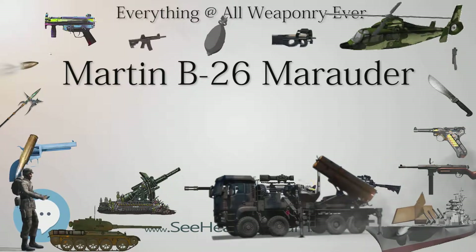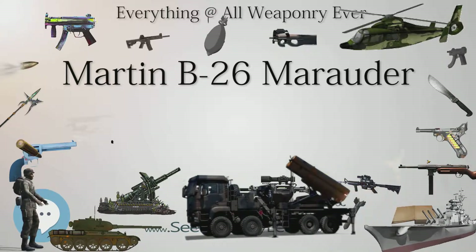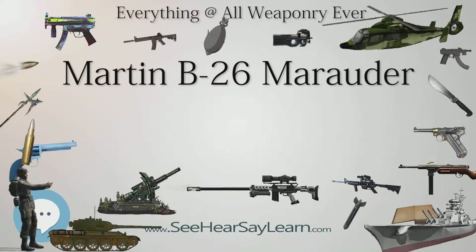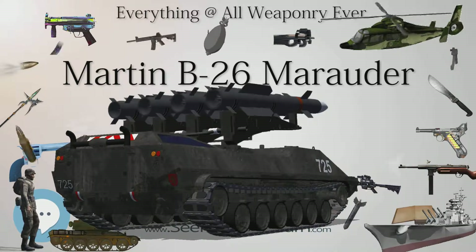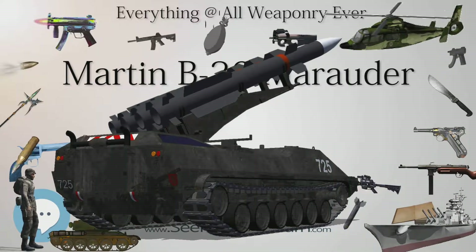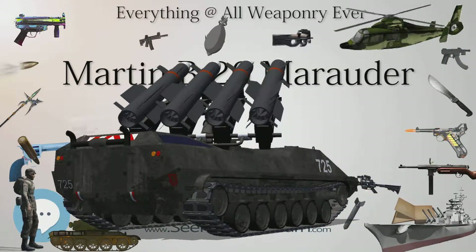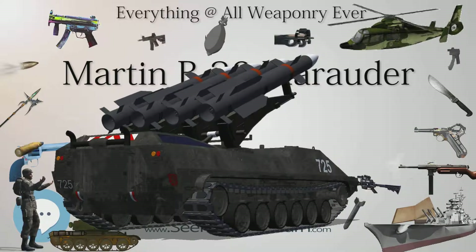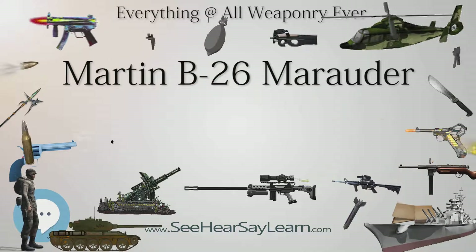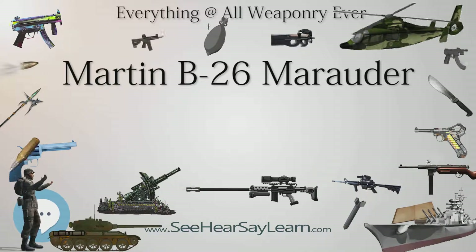Following this disaster, the UK-based B-26 force was switched to medium-altitude operations and transferred to the 9th Air Force, set up to support the planned invasion of France. Bombing from medium altitudes of 10,000 to 15,000 feet (3,000 to 4,600 m) and with appropriate fighter escort, the Marauder proved far more successful, striking against a variety of targets including bridges and V-1 launching sites in the build-up to D-Day, and moving to bases in France as they became available.